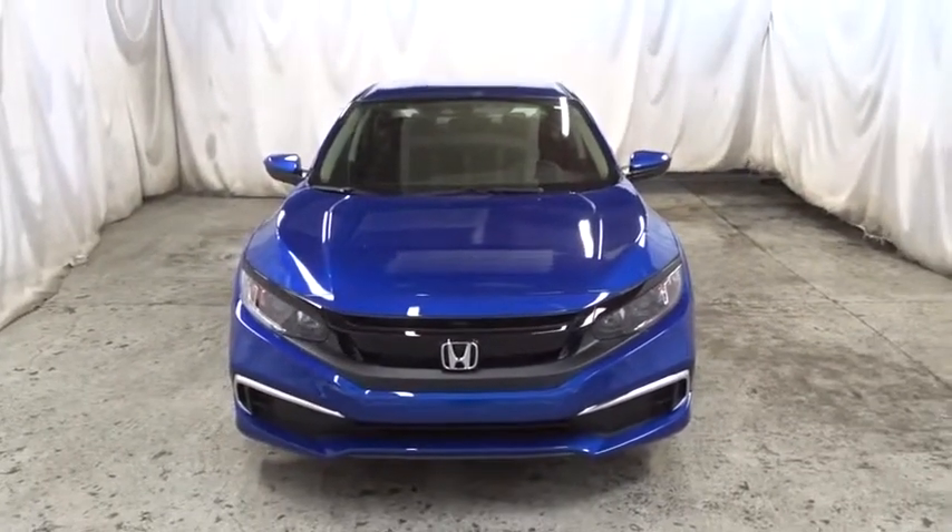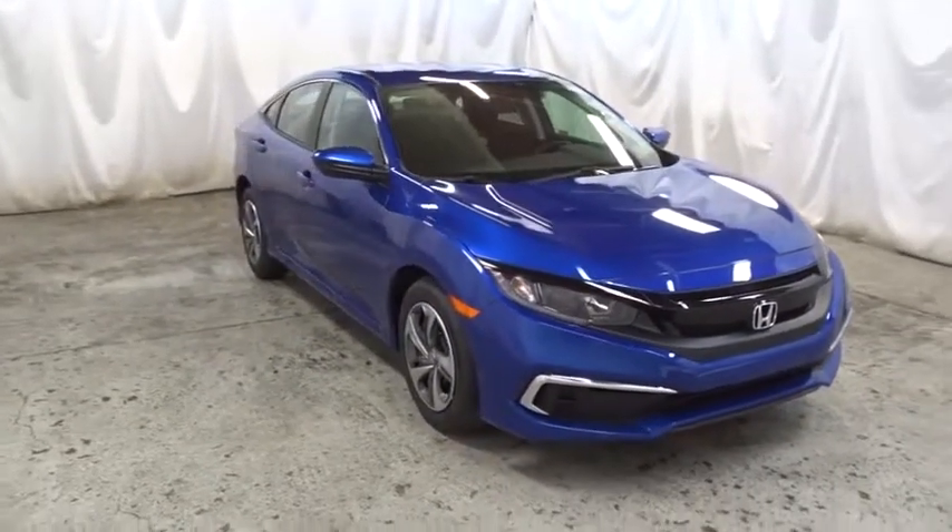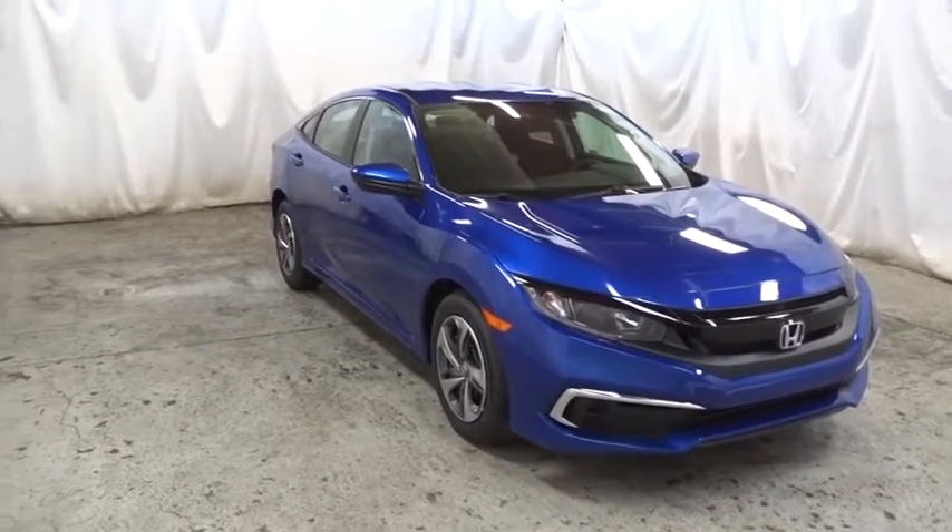Keyless entry, backup camera, Bluetooth, front wheel drive, trip computer, day and night rear view mirror, outside temperature gauge.